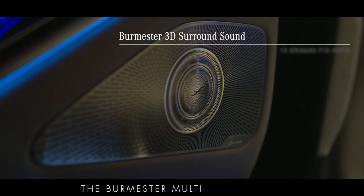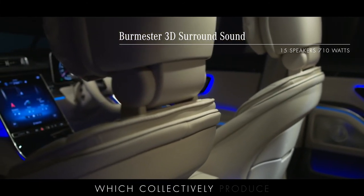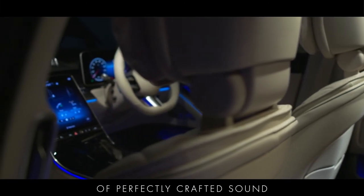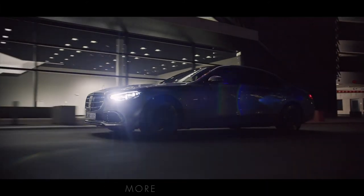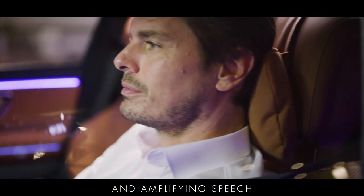The Burmester multi-dimensional 3D surround sound is delivered through 15 speakers, which collectively produce 710 watts of perfectly crafted sound. The new S-Class also features an in-car communication function that makes conversation between the occupants more comfortable by cancelling background noise and amplifying speech through the speakers.